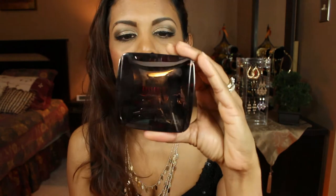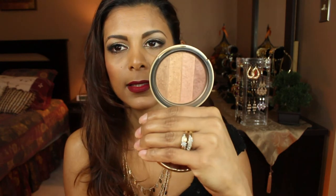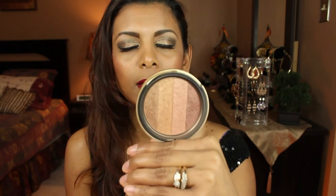The next product is the Hourglass Ambient Lighting Powder in Luminous Light — this is the only highlighter I've truly been loving. It's what I'm wearing. It's a very gentle, soft highlight — not too glittery or shimmery, just a little shimmer that gives you that light-from-within effect. My favorite bronzer is by Too Faced — the Beach Bunny Custom Blend Bronzer. I swirl all the shades together and bronze my forehead and cheek area.